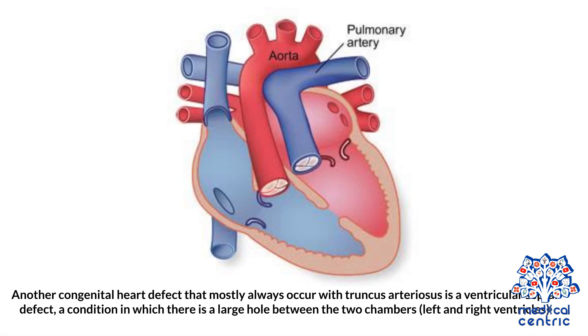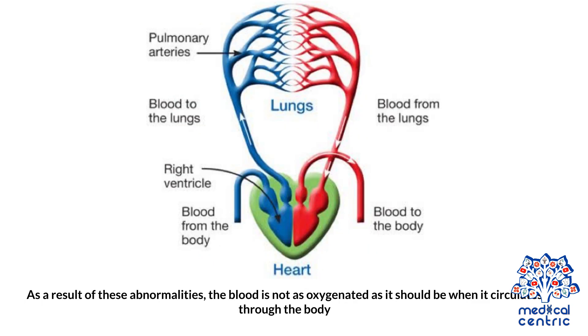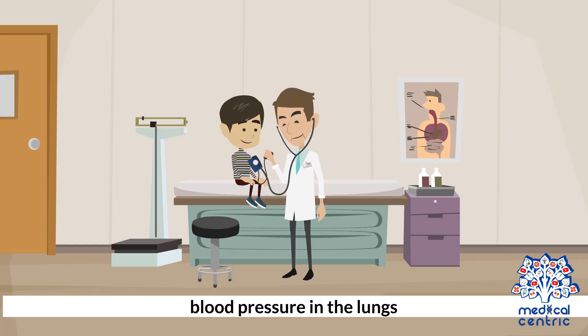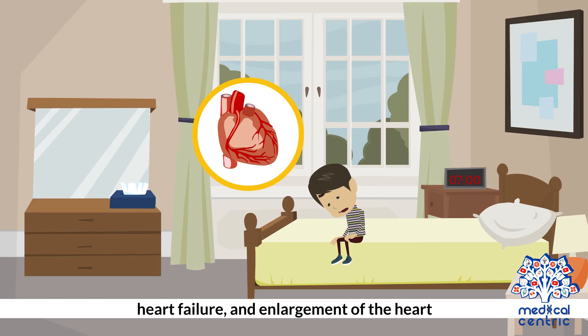Almost always occurring with truncus arteriosus is a ventricular septal defect, a condition in which there is a large hole between the two chambers, left and right ventricles. As a result of these abnormalities, the blood is not as oxygenated as it should be when it circulates through the body. The complications associated with truncus arteriosus include respiratory problems, high blood pressure in the lungs, heart failure, and enlargement of the heart.